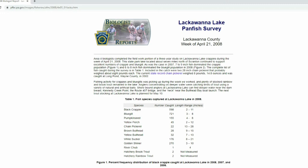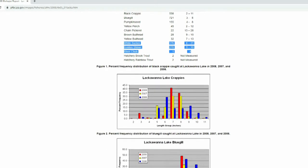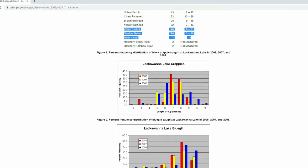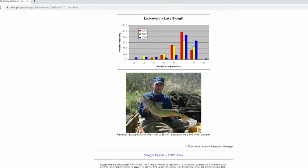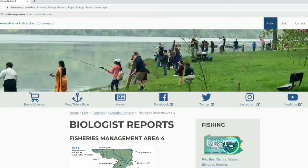The 2008 biologist report tells the story of Lackawanna Lake. Looking at fish species captured, we see a healthy black crappie population, good panfish numbers — bluegill, pumpkin seed, yellow perch — some chain pickerel, brown and yellow bullheads, bait fish like river chubs, white suckers, and golden shiners, plus hatchery brown and rainbow trout. Overall the 2008 report shows good crappie and bluegill populations.